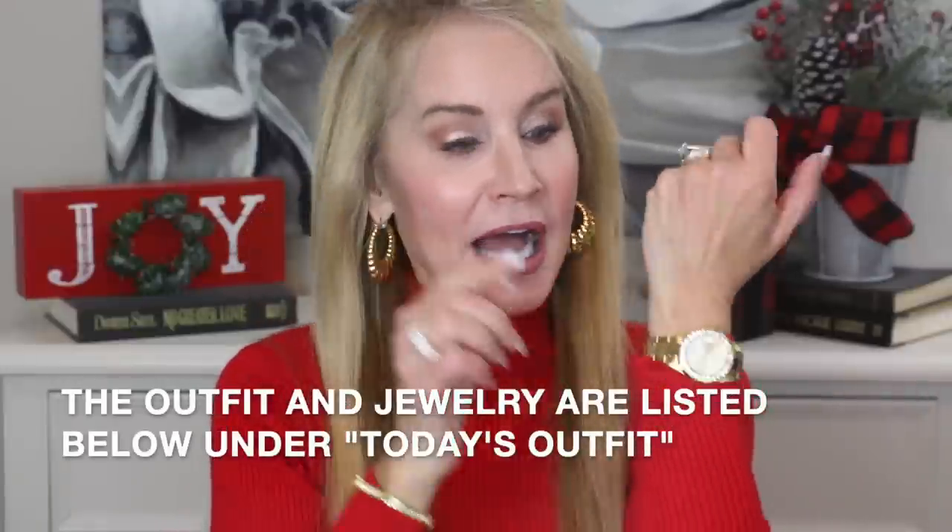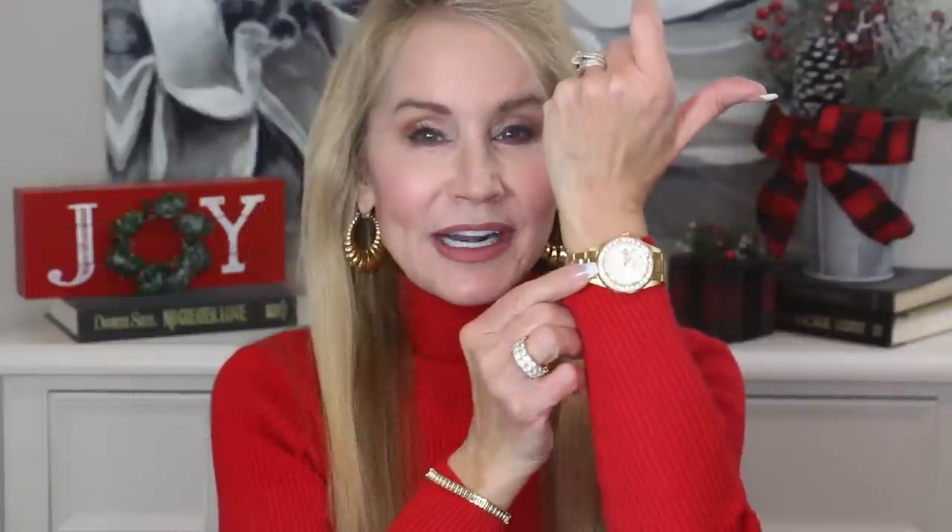Also all the jewelry I have on would make a nice gift. I love these earrings and I particularly like this watch - I'll try to get a close-up picture for you because it is absolutely beautiful. It's an Invicta watch in gold, well faux gold, with a beautiful CZ bezel that is well under $100 and would make a great gift. I also have this tennis bracelet and CZ ring listed below the video. I've added a black belt to look like Mrs. Santa.